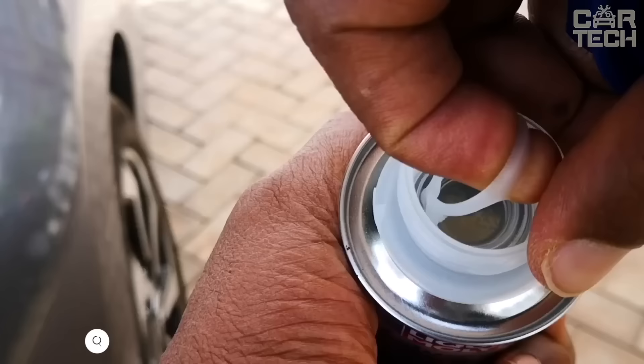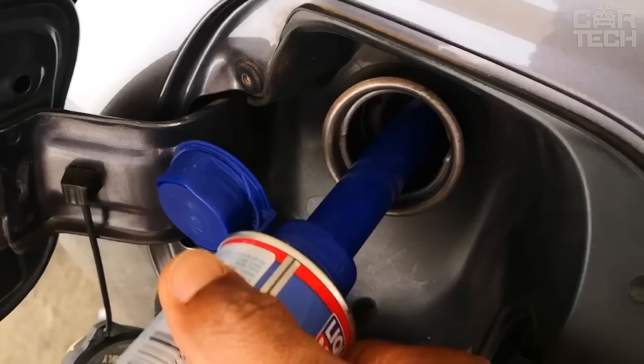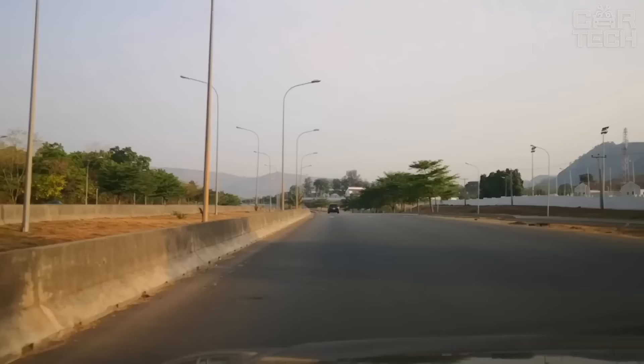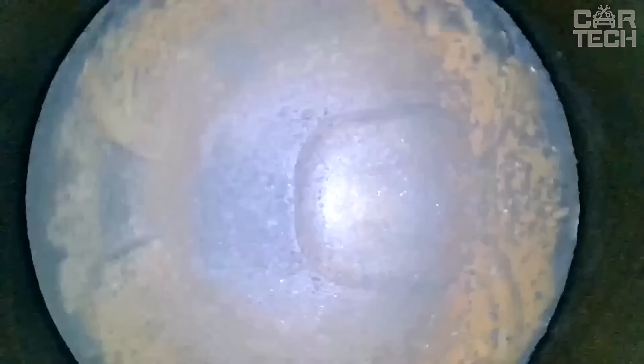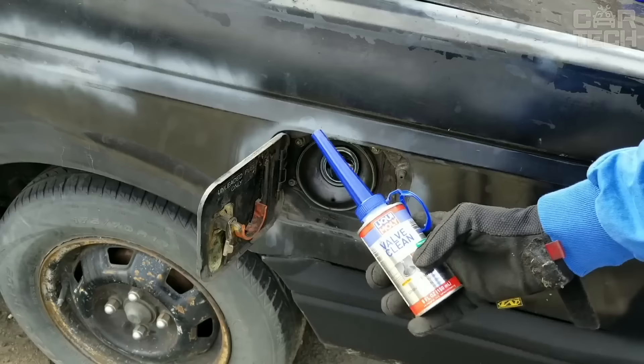An excellent product from the German company Liqui Moly — a valve cleaner. It is suitable for gasoline and diesel engines of all vehicles. By using valve cleaner regularly, it is possible to reduce fuel consumption as cleaned valves provide better filling of cylinders with fuel-air mixture, reduce harmful exhaust emissions, protect the engine from corrosion and carbon deposits, and avoid carburetor icing in winter.